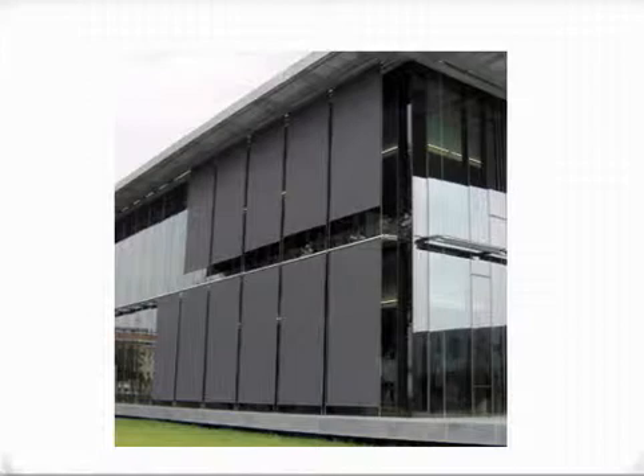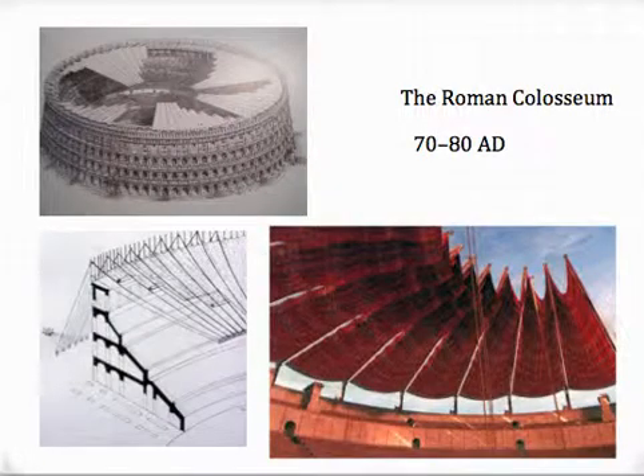Engineered shading solutions would be considered part of the building system, just like lighting and HVAC. It should not be an afterthought. I've heard plenty of times comments like, 'just throw some shades up on these windows.' Many times the project's success may well rest with window coverings. This concept of engineered shading solutions is not a new idea — around 70 AD the Roman Colosseum provided spectators with an elaborate engineered shading solution called the valerium.